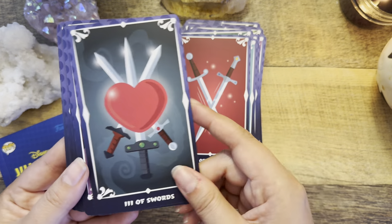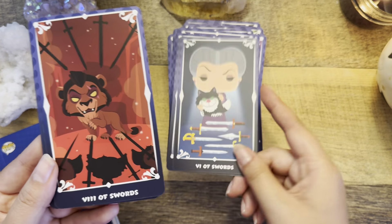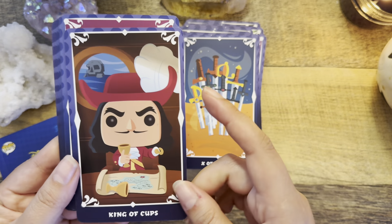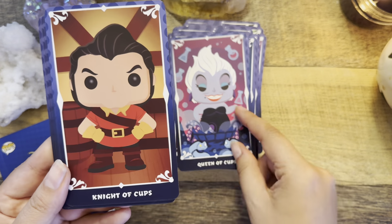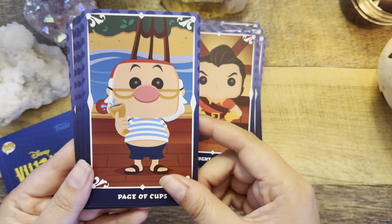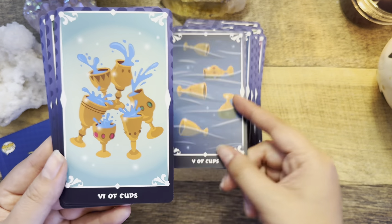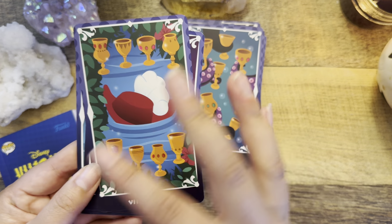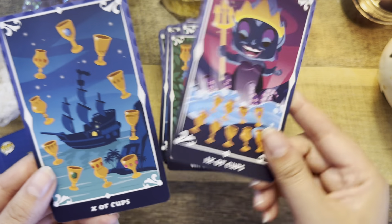The swords look a little pippish — there is some type of illustration here. Oh, I love this Queen of Cups card, not gonna lie. The cups look a little pippish as well. Could have definitely used a little more scenic illustration here. I'm a big fan of Ursula so I do like that card too.